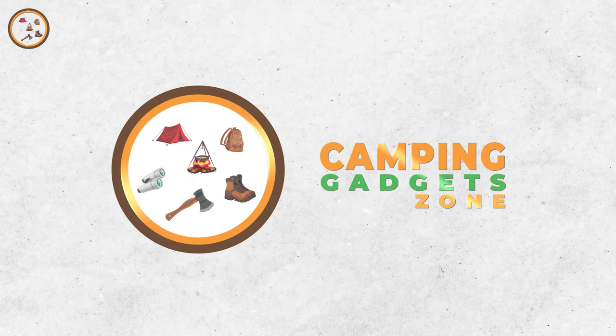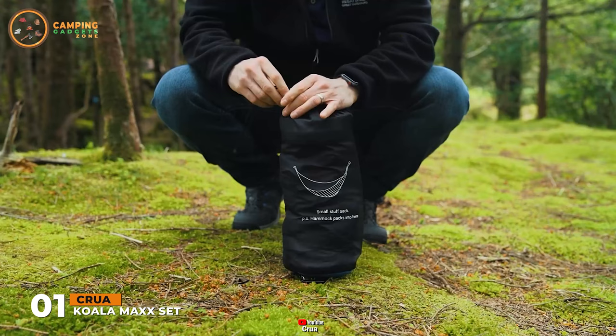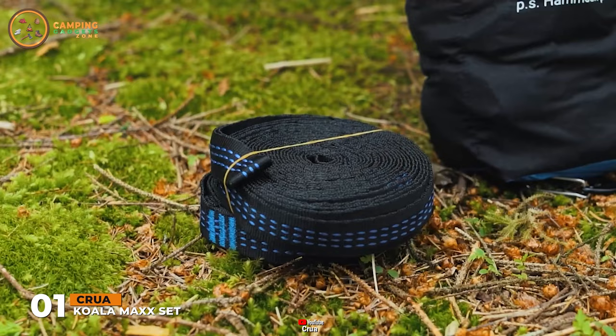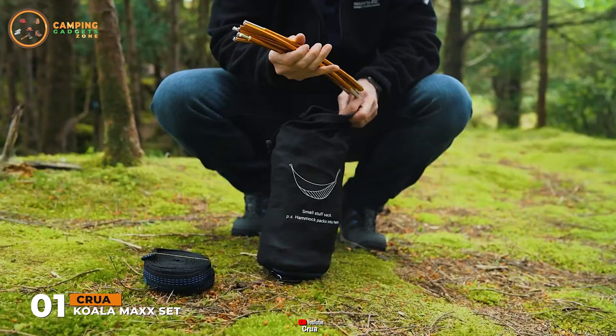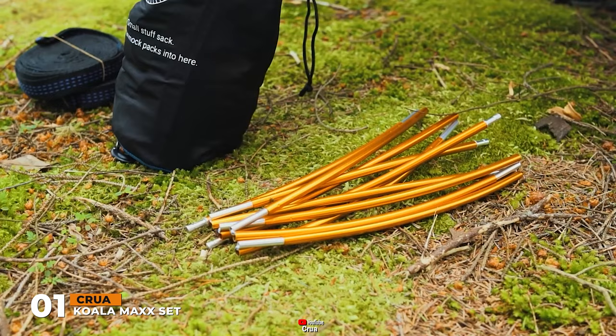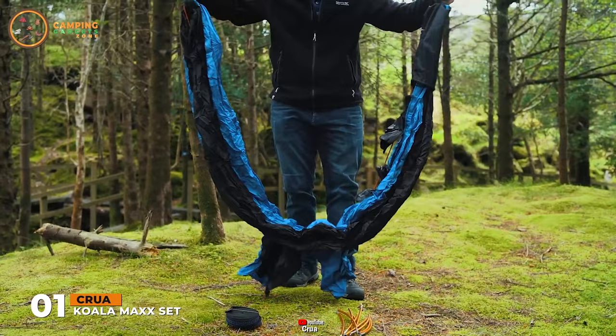Setup for the Koala and the Koala Max is just as simple and easy as the original Koala. Everything you need for your Koala, except the bug mesh, is inside the stuff sack. Inside you'll find two tree straps, two spreader bars, and since the carabiners are already attached, you simply just pull the Koala out of the sack. Next, attach the tree straps to two suitable trees and clip on the lightweight carabiners to one of the adjustment points.